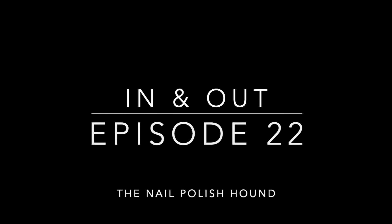Hi, it's Amanda the nail polish hound and welcome to another episode of In and Out. These are the things that have been coming in and out of my nail polish collection in the month of October 2021.